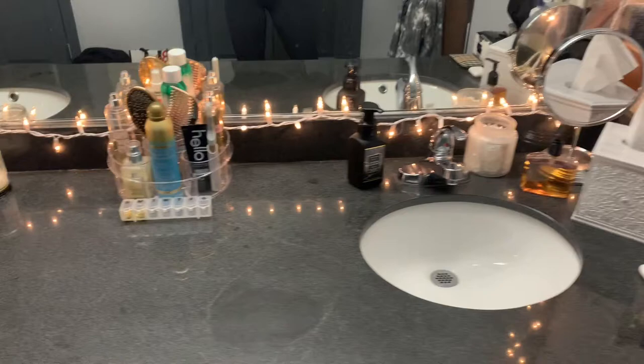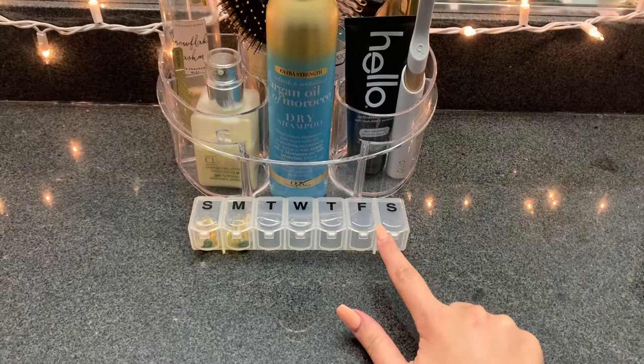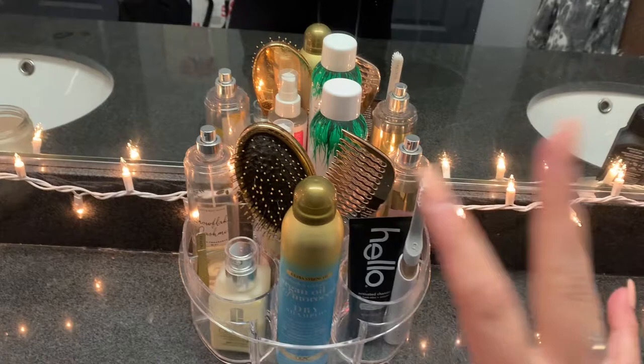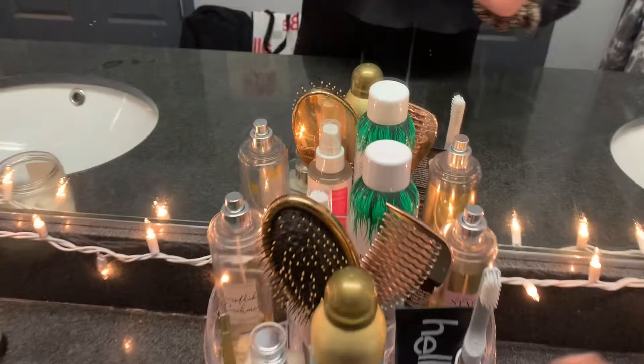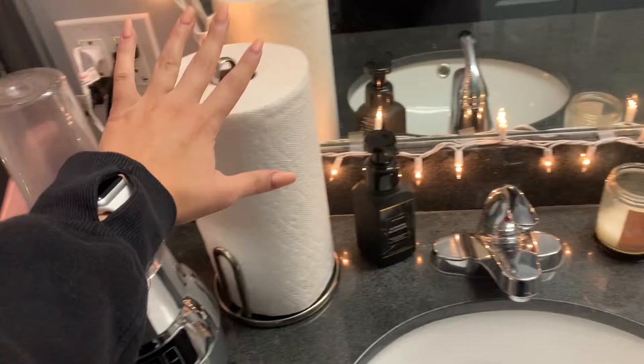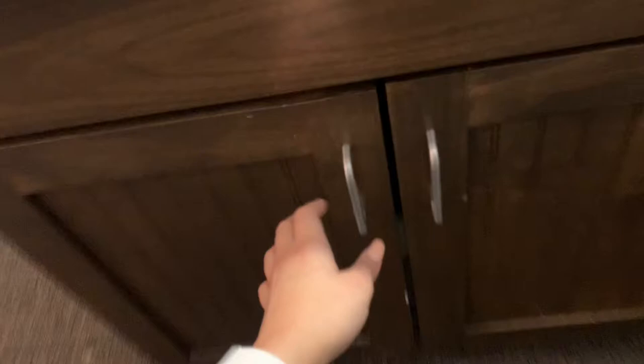Here I keep my vitamins and supplements in this little thing — might be from Target. Then just the stuff I use daily: I try to keep this really uncluttered. I have my Quip toothbrush, the Hello Charcoal toothpaste, moisturizer, dry shampoos, brushes, perfumes. On the left side: my mini blender, paper towels, another soap, and a little candle for décor. On this side I have all my cleaning supplies and a dish wand to clean dishes. Just your usual stuff.